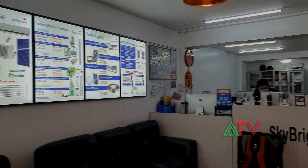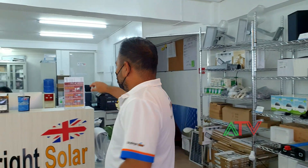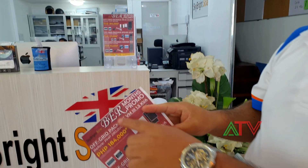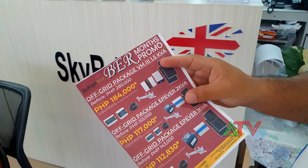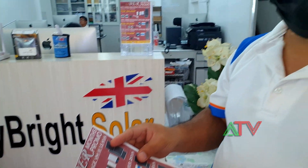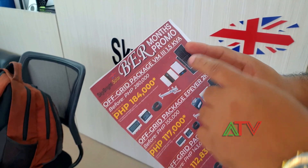I'm inside Skybrite's office. We have Wilson here who's going to explain about their products. They have a promo — the Bermans promo. Since Bermans is coming and it's September now, they have the so-called Skybrite Solar Bermans promo.